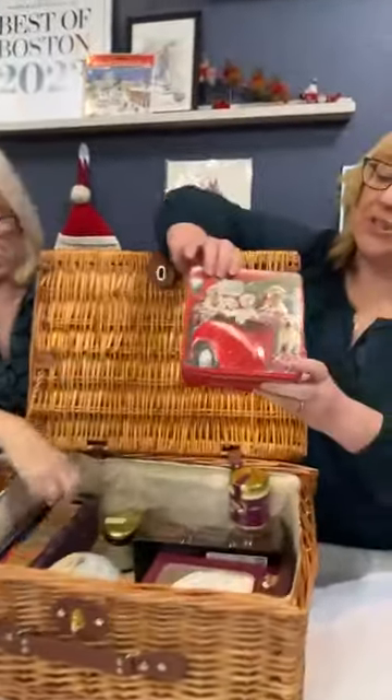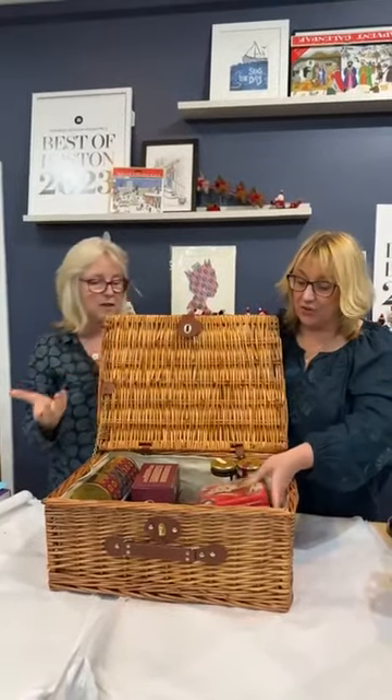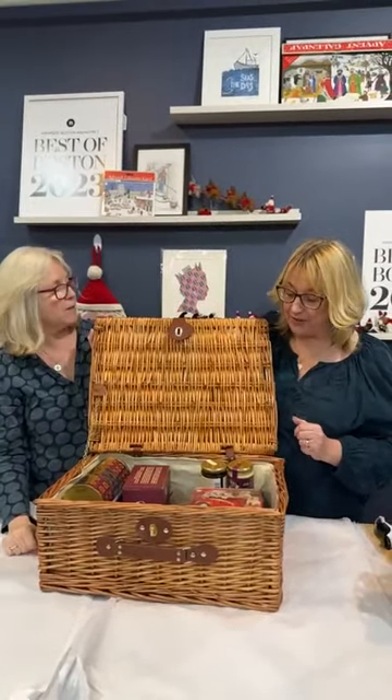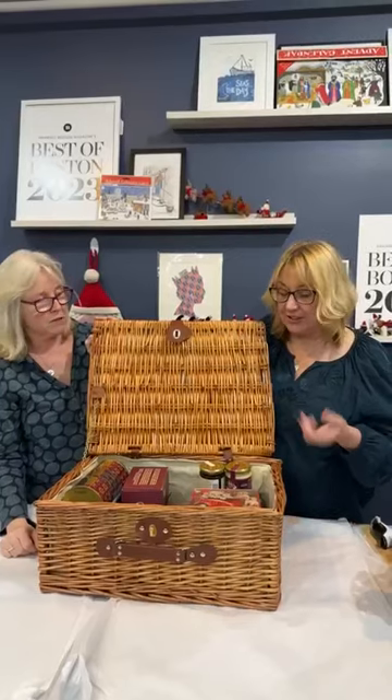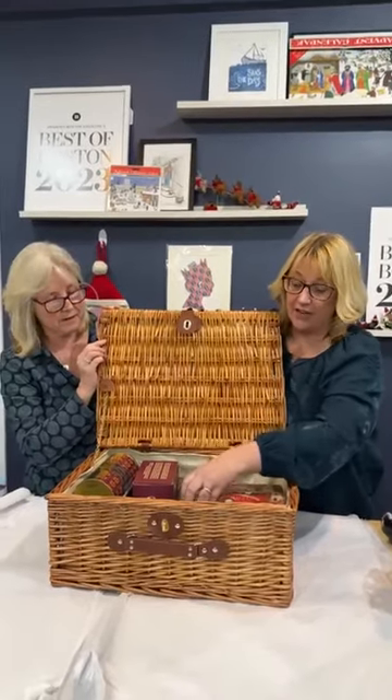And last but not least, the Grandma Wild's embossed puppies in a van tin — so cute — filled with two types of cookies: stem ginger and lemon biscuits and chocolate chip and clotted cream biscuits. A really fantastic gift or a treat for your own family. These are available in store and online, and we will have to be extremely careful if you choose to have them shipped.